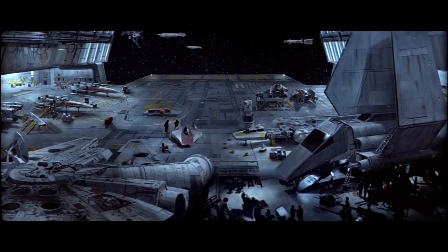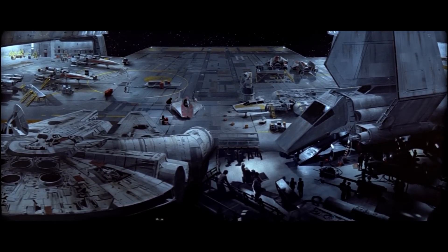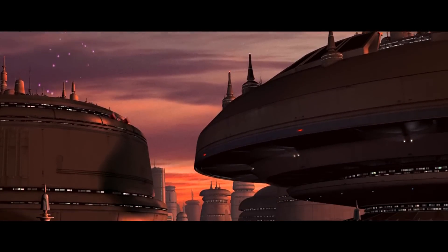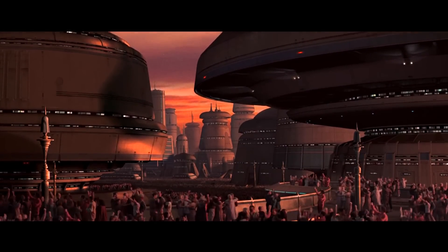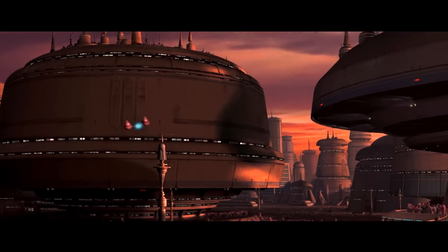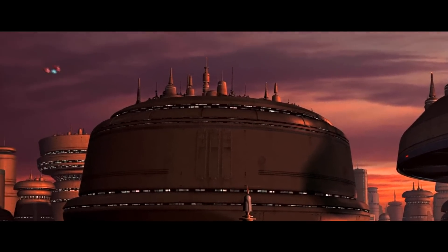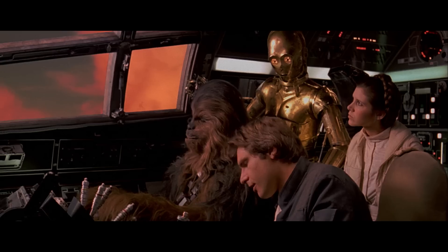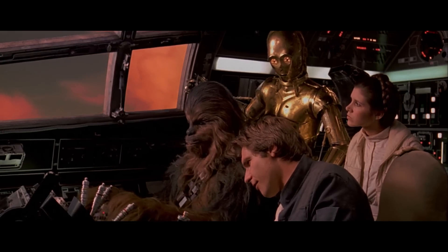Hey guys, this is Justin. Welcome to another video. Today we're gonna be talking about a Star Wars craft that, to be honest, I've never really liked, but maybe I'll gain an appreciation for by the end of this video. We're talking specifically about the cloud car, which of course first appeared in The Empire Strikes Back. So today we'll be taking a look at the craft and trying to figure out why exactly it looks as it does.